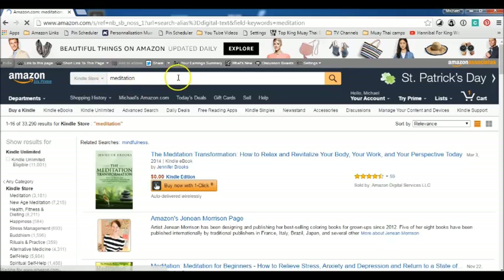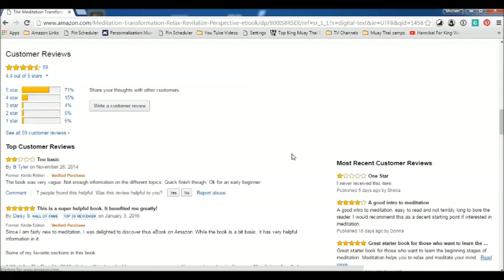For this, make sure it's in the Kindle store. So this one is going to be — this one is about meditation.